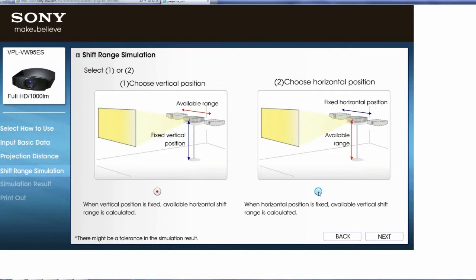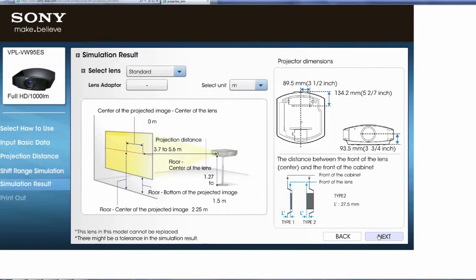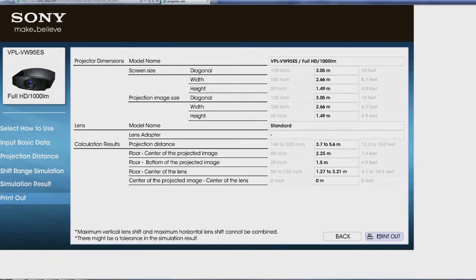Choose the horizontal position and click Next. The vertical shift range is displayed in red here. Click Next for the full results and Next again to see the printout page. Click Printout to get a hard copy of the results.